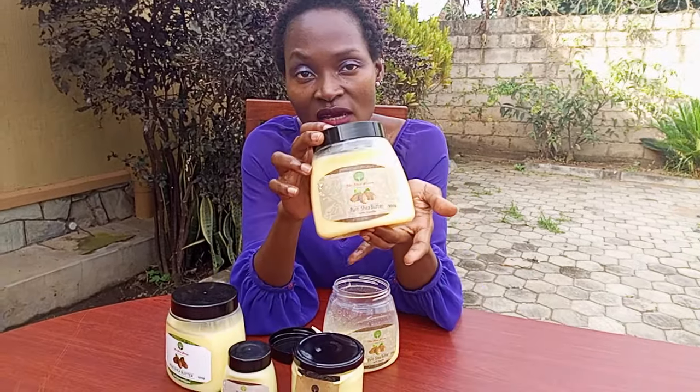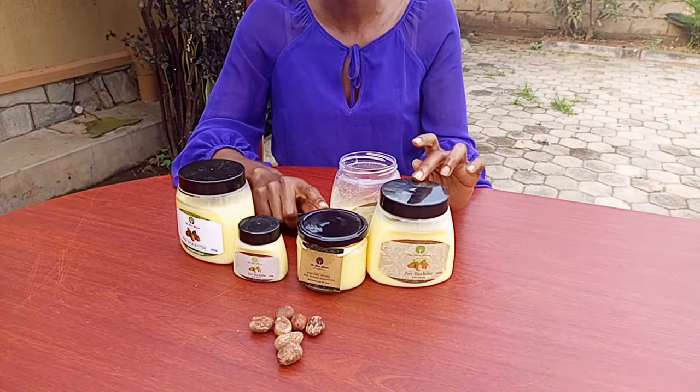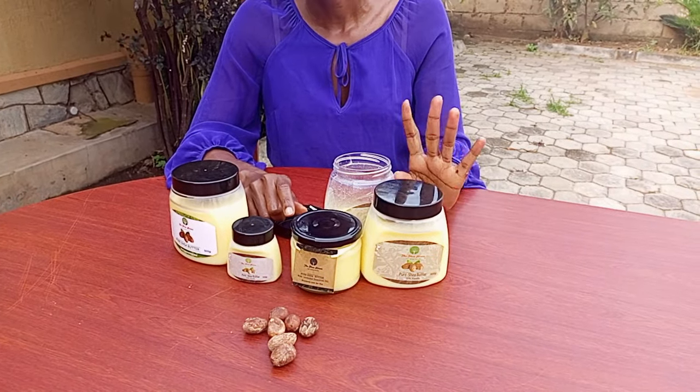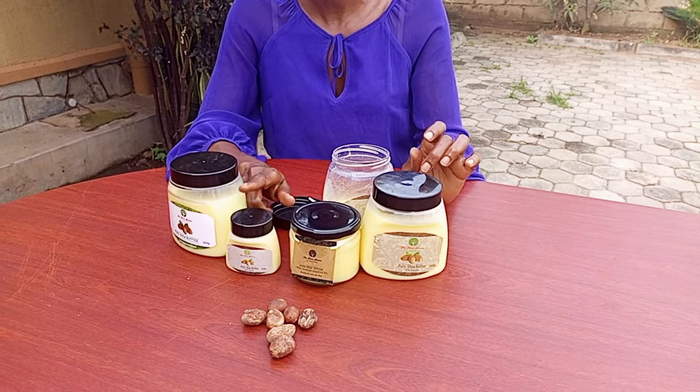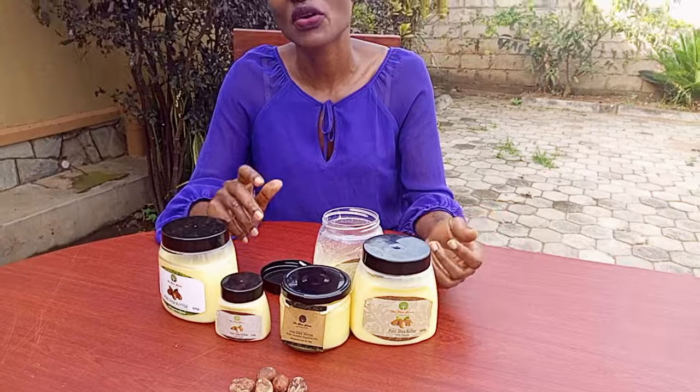And if you just want something that is awesome, smells awesome, and is still moisturizing, then the vanilla shea is for you. There you have it — our three types of shea: 500 gram, 330 gram, and 100 gram. And if you want the 18 kg bucket, why not? Take your pick.